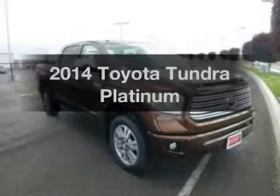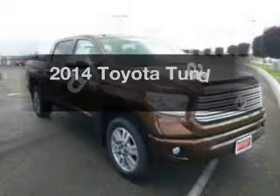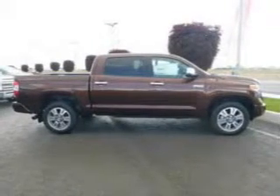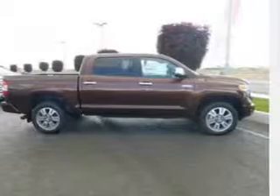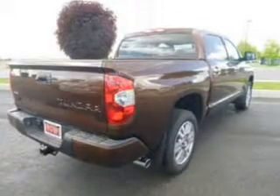Presenting the 2014 Toyota Tundra — everything you need under one roof with this great vehicle. The powertrain includes four-wheel drive with a powerful eight-cylinder engine driven by a six-speed automatic transmission. You will appreciate the safety feature of anti-lock brakes.